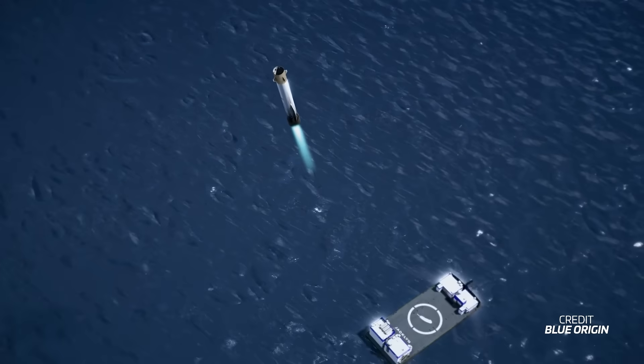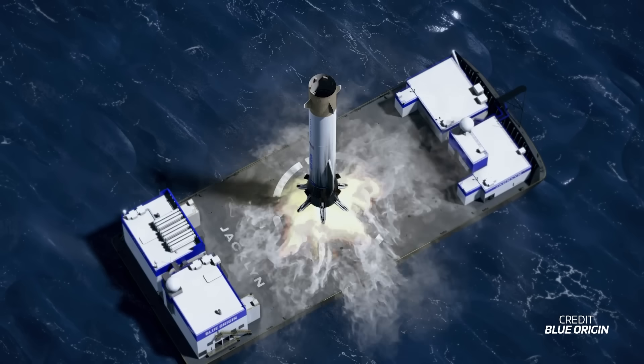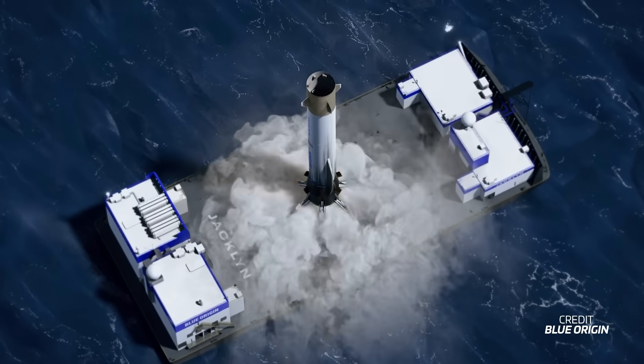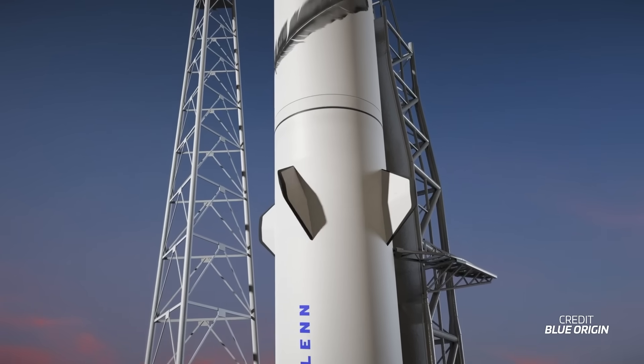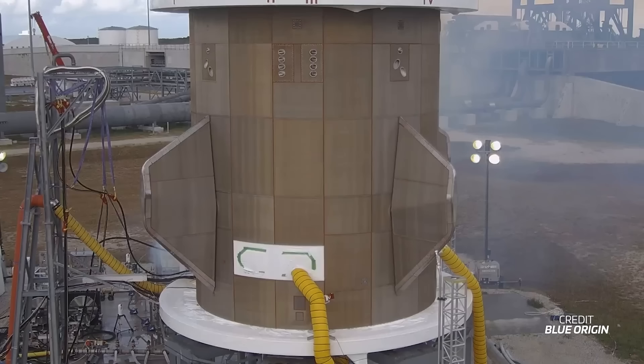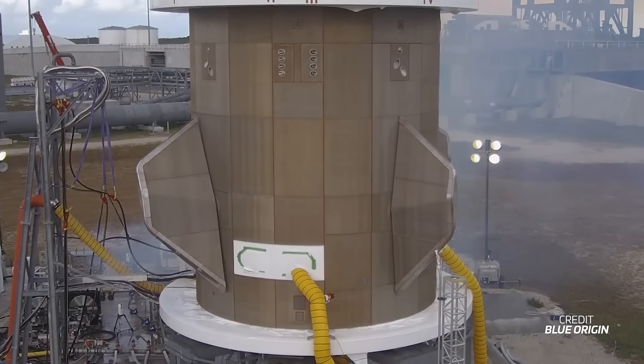By using aerodynamics to brake and steer, you reduce the need for a longer boost-back burn and rely less on propulsion overall to land, helping conserve fuel and making the landing process more efficient. Believe it or not, Falcon 9 conducts a similar manoeuvre when coming back to land. It might not have aerodynamic surfaces like New Glenn, but the fuselage of the booster generates enough lift to drift through the atmosphere.